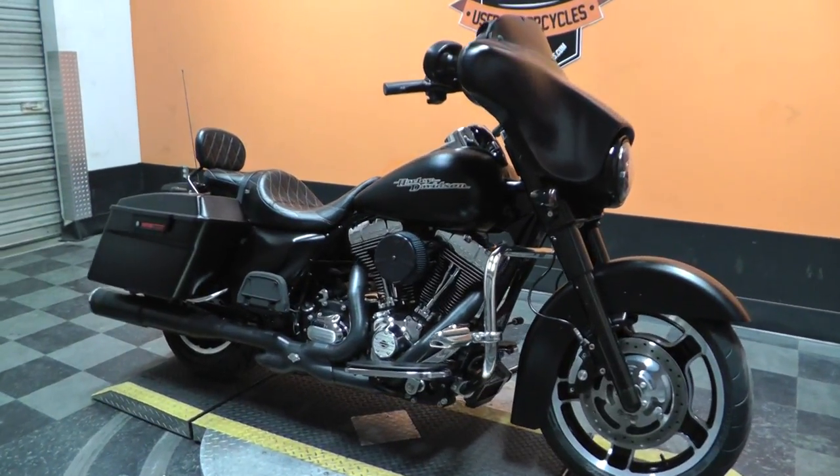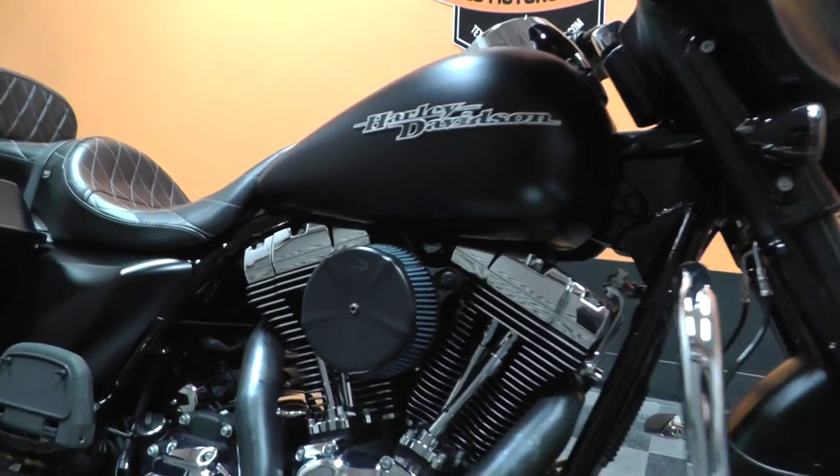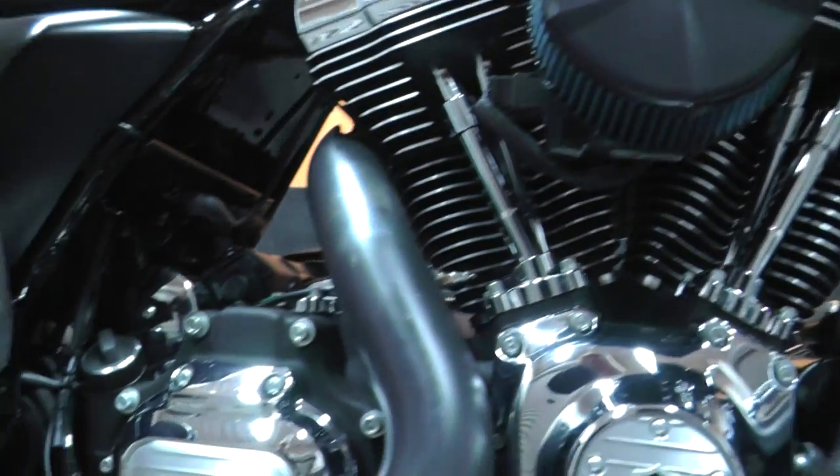Got a nice 2012 Harley-Davidson Street Glide with me today. This one's got a denim black paint job on it, with the big 103-inch fuel-injected V-twin motor backed up by a 6-speed transmission.